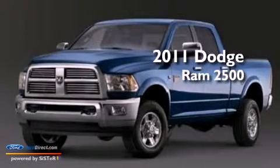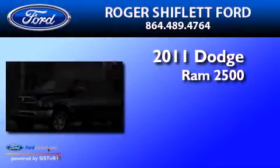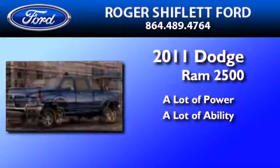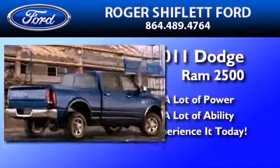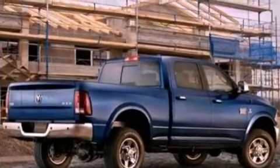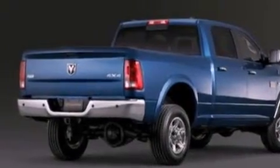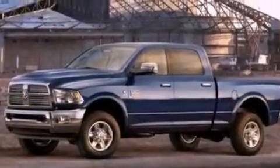This is a 2011 Dodge Ram 2500. Features include a multi-link front suspension, a low tire pressure indicator, heated side view mirrors, and a CD player.